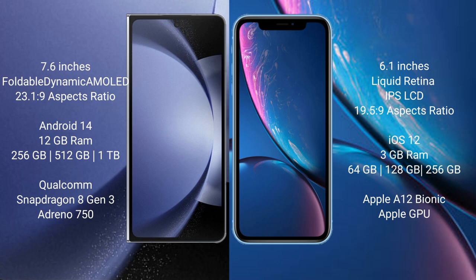Samsung Galaxy Z Fold 6 runs on the Android 14 operating system. iPhone XR runs on the iOS 12 operating system.